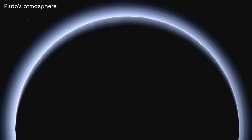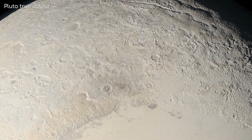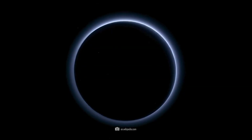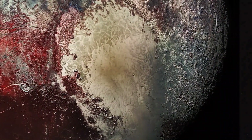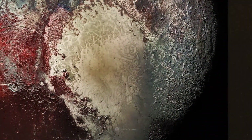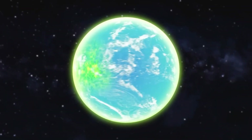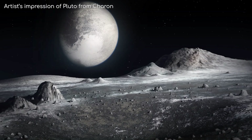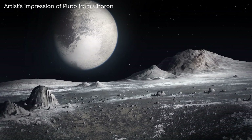By studying tholins on Pluto's surface, scientists hope to gain insights into the processes that may have led to the emergence of life on Earth, and whether similar processes could occur elsewhere in the universe. The reddish-brown coloration of tholins gives Pluto its distinctive appearance, with dark patches and streaks contrasting sharply against the bright icy plains. These surface features are not just passive markings, but are actively shaped by ongoing geological processes, including sublimation, erosion, and tectonic activity.